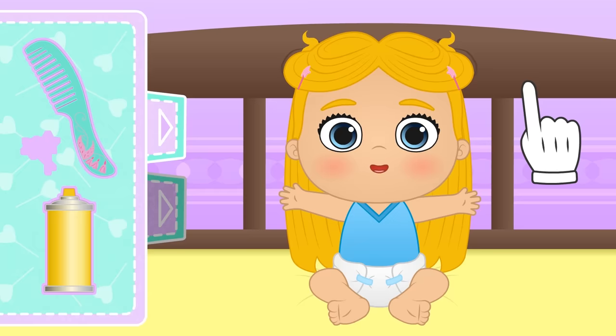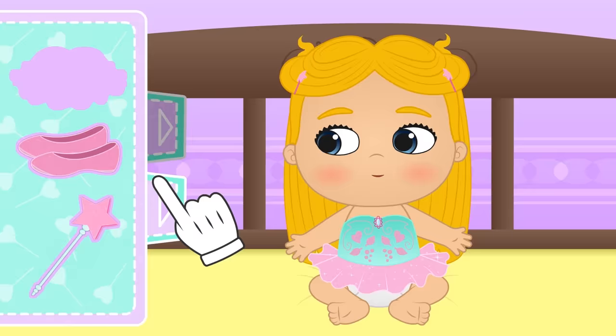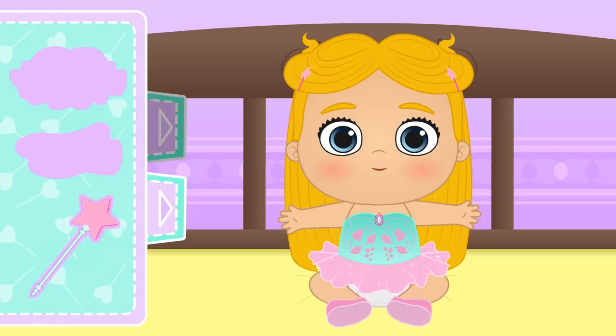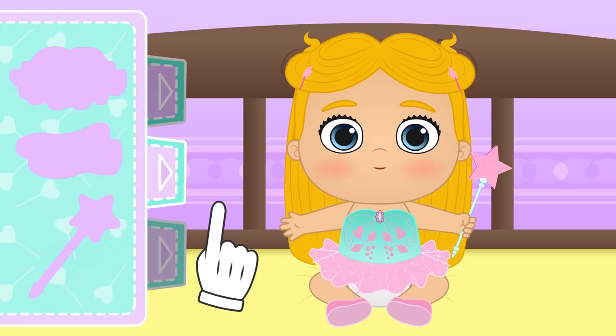First, we should put on your dress — check it out! It's so cool, it's even got a tutu! And with that tutu, you should wear ballet pumps! Look at you, you're ready for a ballet lesson! But you're not a ballerina — you're a fairy! So the most important thing is still missing: your magic wand! Ta-da! But hang on — something's wrong! Where are your wings? You won't be able to fly now!